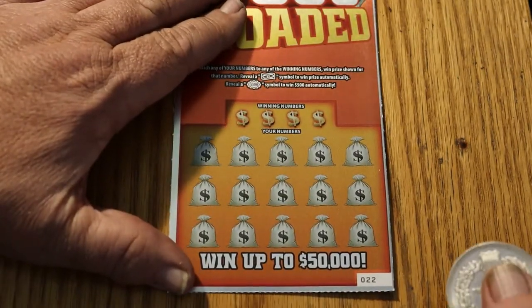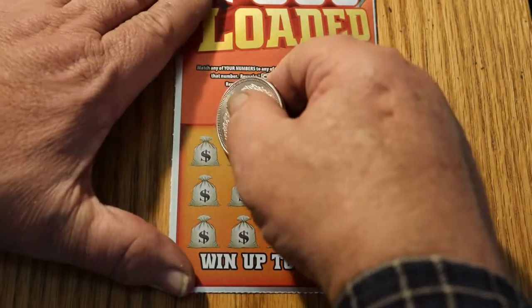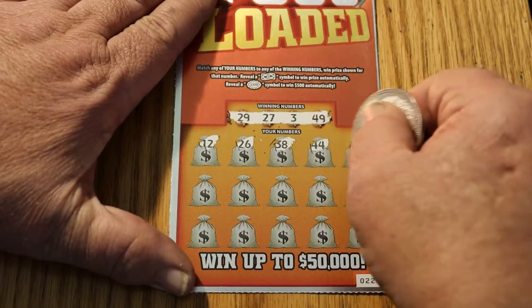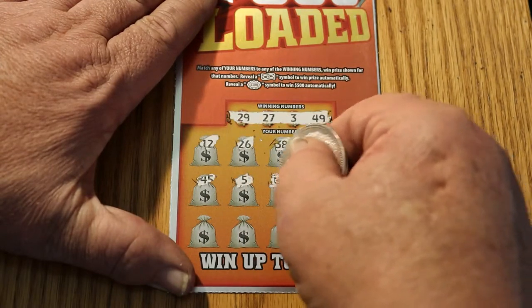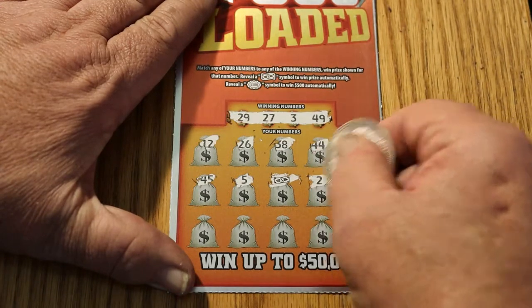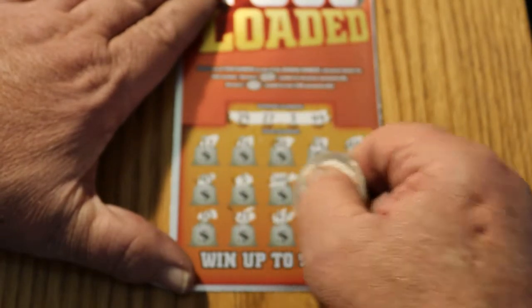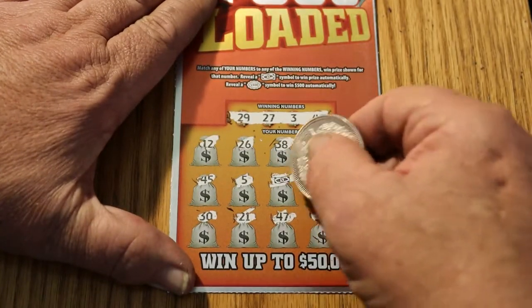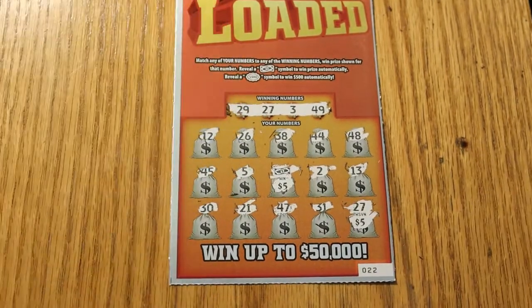Ticket 022: 29, 27, 3, and 49. 12, 26, 38, 44, 48, 45, 5. A flying dollar bill — wow, three in a row! 2, 13, 30, 21, 47. 31, 27 — two matches. This ticket is surprising me. $5. And yeah, $5. We are now officially at a profit session with this ticket.